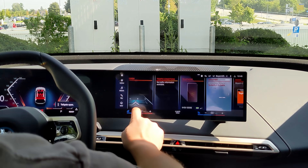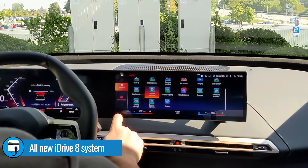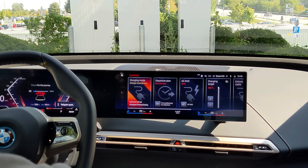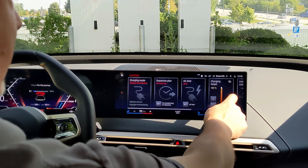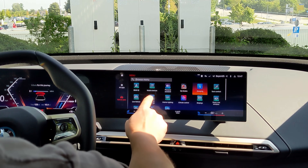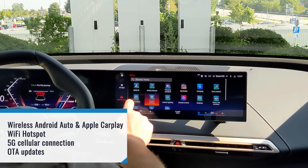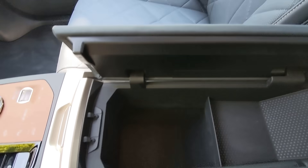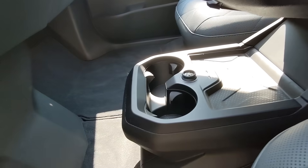The iX is the first BMW to have the company's new iDrive 8 system, and it seemed very responsive and actually much easier to navigate than previous iDrive versions. You can easily adjust your driver assistance functions, charge settings, and climate control. You can even adjust the drivetrain and chassis settings. The iX also has wireless Android Auto and Apple CarPlay connectivity, and it offers a Wi-Fi hotspot and 5G cellular connection. Inside the padded armrest you'll find a deep storage compartment, and underneath the iDrive controls there's a wireless cell phone charger, two USB-C ports, and two cup holders.